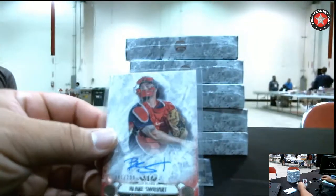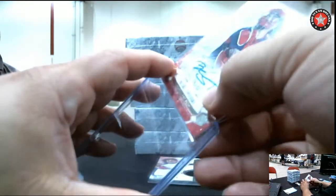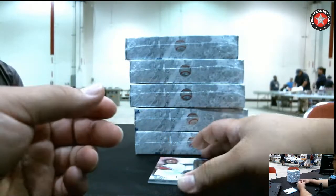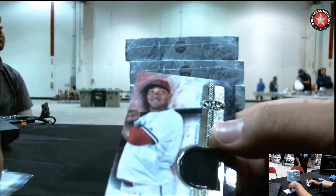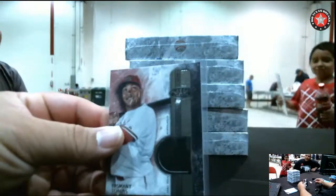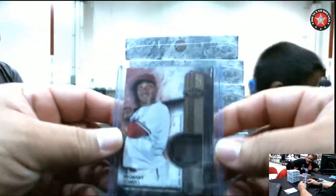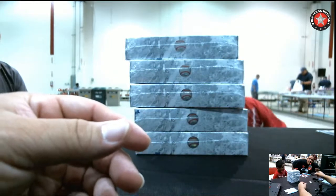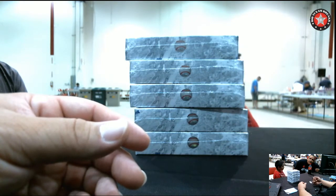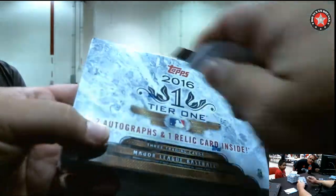We're getting the number of glasses in there. We got it here. They're ready. And the relic numbered out of 199 is what we saw. You've got the Twins and the Oakland A's.